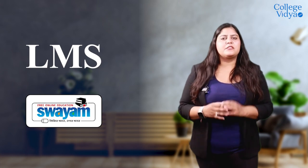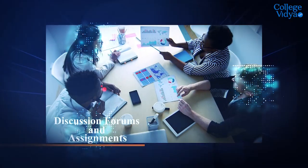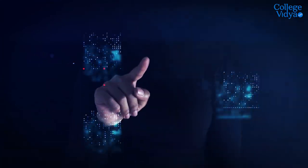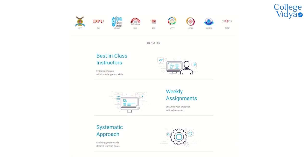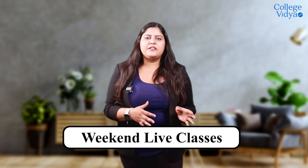This university has a SWAYAM-linked LMS. With the help of this LMS, lectures are conducted live with a variety of teaching methods like case studies, discussion forums, assignments, and live lectures, enabling interaction with experts and facilitating innovation and conceptual learning. You'll get recorded videos and live lectures too. Classes are conducted on weekends only.